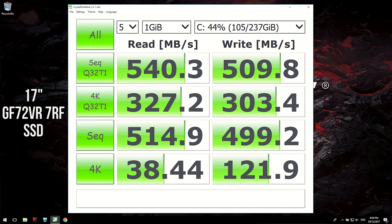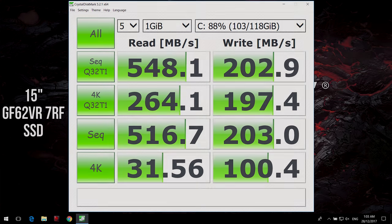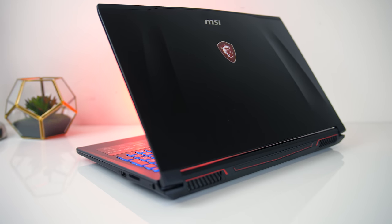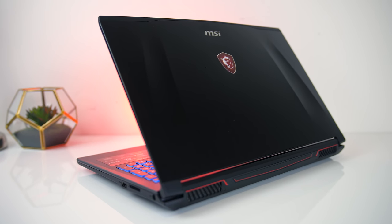The SSD in the 17 inch is larger and faster, offering over double the write speed compared to the 15 inch model, and is 256GB versus 128GB in the 15 inch.